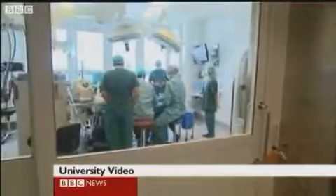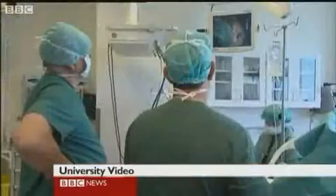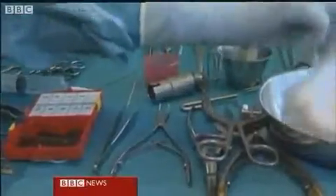A team of surgeons in Sweden attached the new hand to Robin in a complicated procedure that linked up nerve endings in his arm to tiny receptors in the robotic hand. And this is the result.